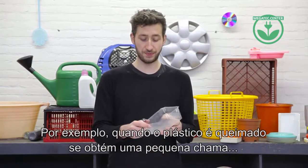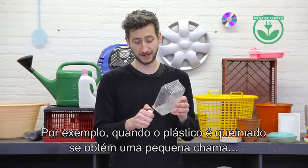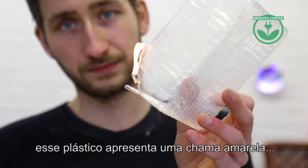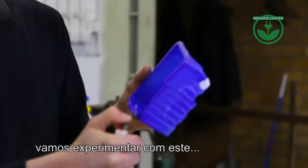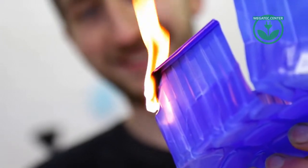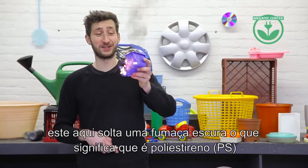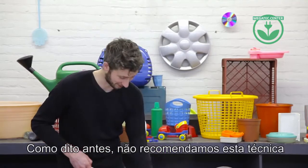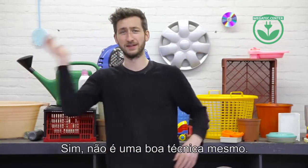For instance, if you burn plastic you get a little flame. This one has a nice yellow flame. And if we fire up this other one, it produces dark smoke — that's polystyrene. Like I said, we don't recommend this technique. It's not nice.